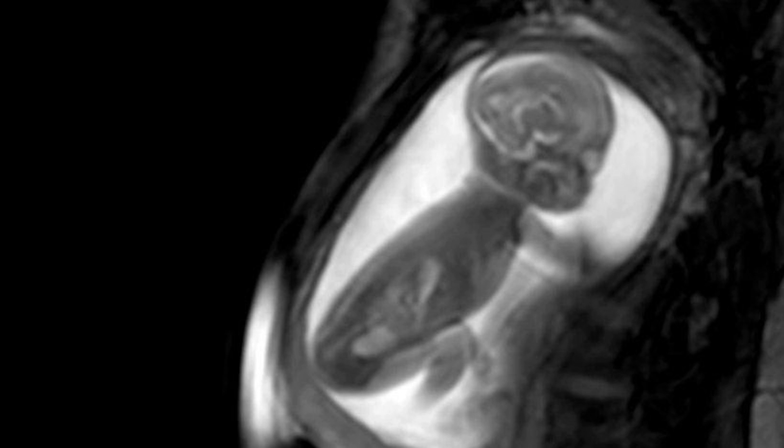In the study, the results of which were published in The Lancet, a 3D image was made for 85 pregnant women, but at the moment this method has been tested on more than 200 patients.